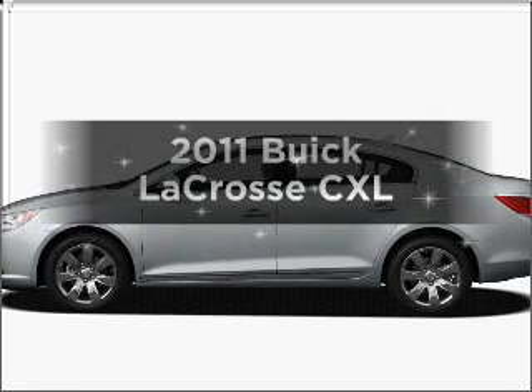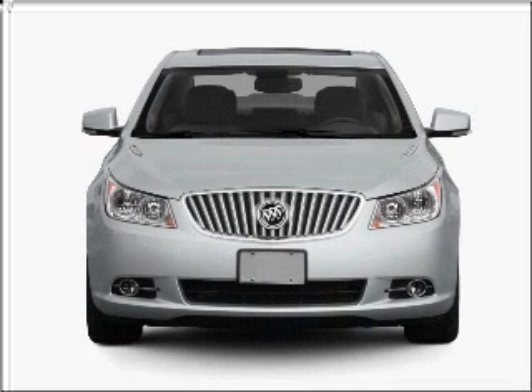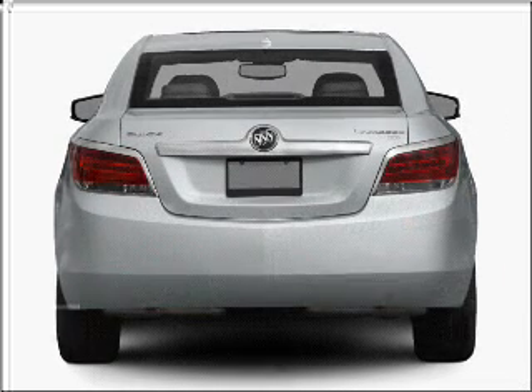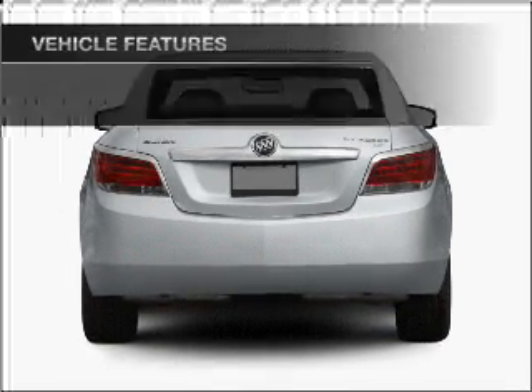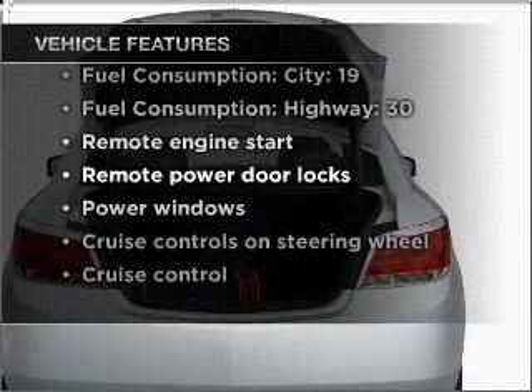Introducing the 2011 Buick LaCrosse. This is the set of wheels you've been looking for, with a solid six-cylinder engine that responds smoothly to its six-speed automatic transmission. You will appreciate the safety feature of anti-lock brakes. And with these notable features, you won't want to miss out on the opportunity to own this amazing ride.